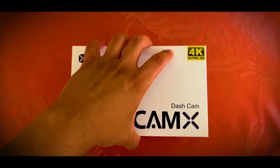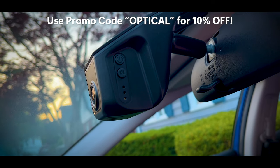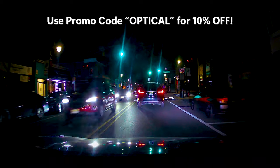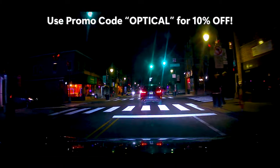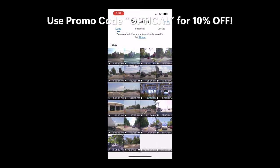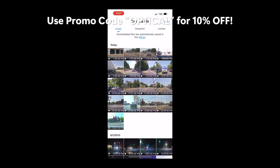A quick shout out to this video's sponsor, Fitcam X. Fitcam X is a custom hardwired 4K dash cam made for your specific car's interior with no exposed wires showing, and it connects to your phone via the Fitcam X app. They're offering all viewers 10% off everything on their site using promo code 'optical' — link in the description.